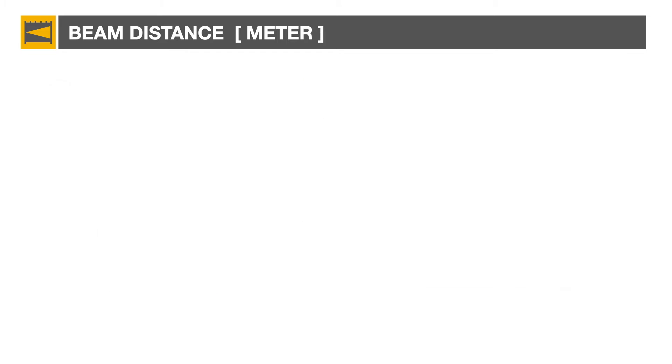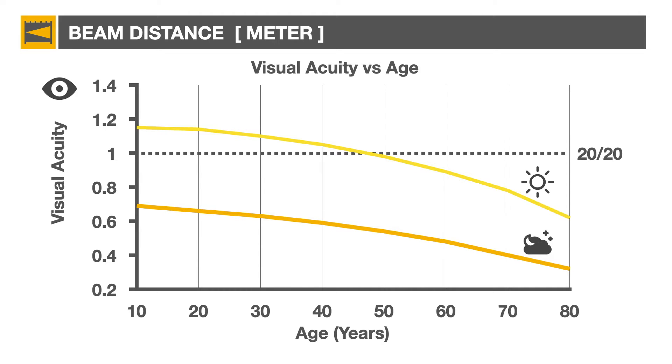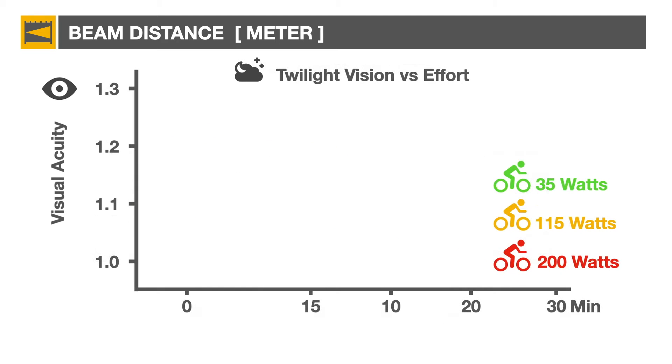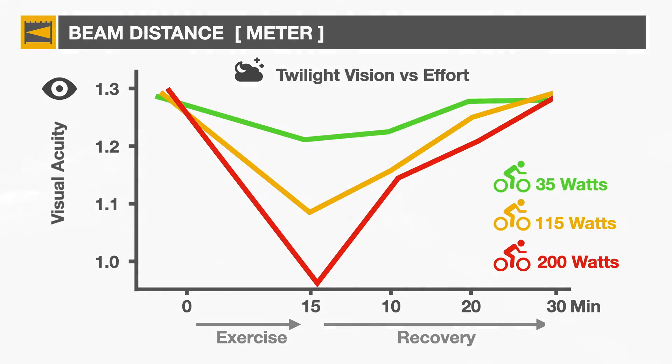Another factor to consider when selecting a light is the age of the rider. Both daytime and twilight vision decrease with age. Daytime acuity usually drops below 1 — equivalent to 20/20 — around 45 years old. Twilight acuity, which is less than 20/20 even for younger riders, also drops with age. Activity level is also a factor: even a 15-minute ride can generate a noticeable drop in acuity, especially at high intensity riding or 200 watts in this research. So fast night riders have even more reason to purchase a powerful headlight.